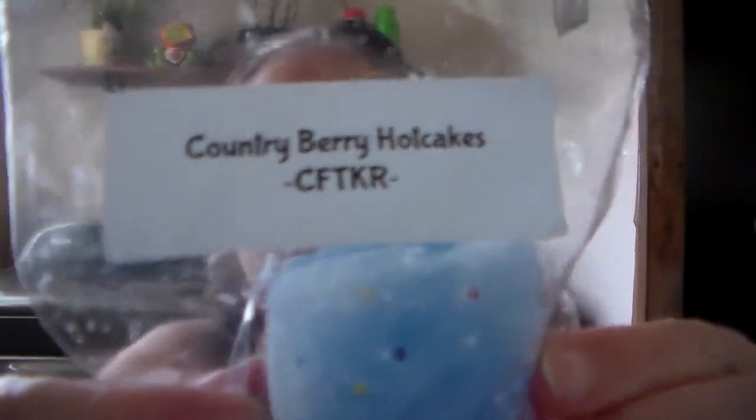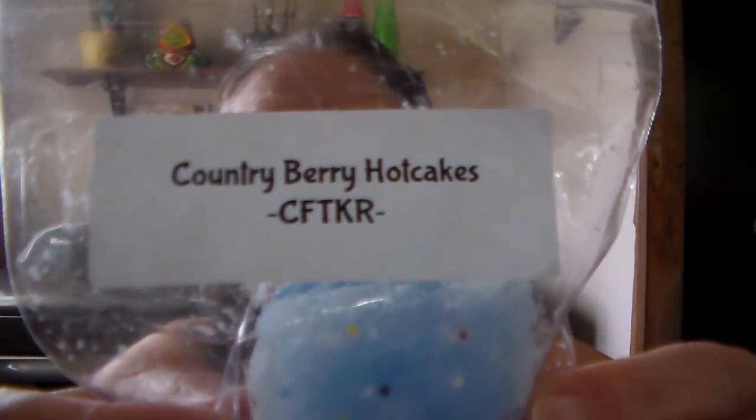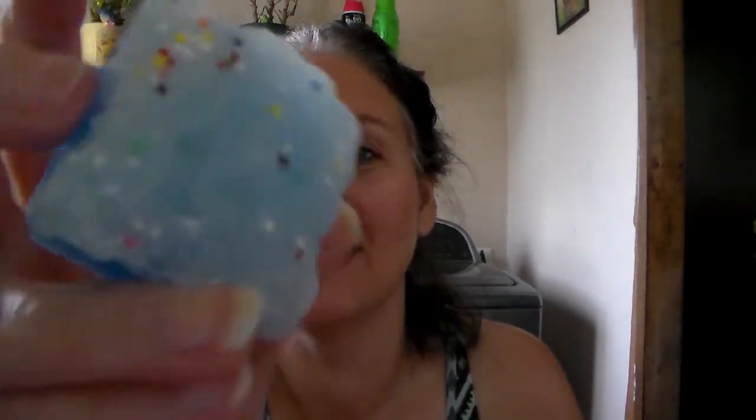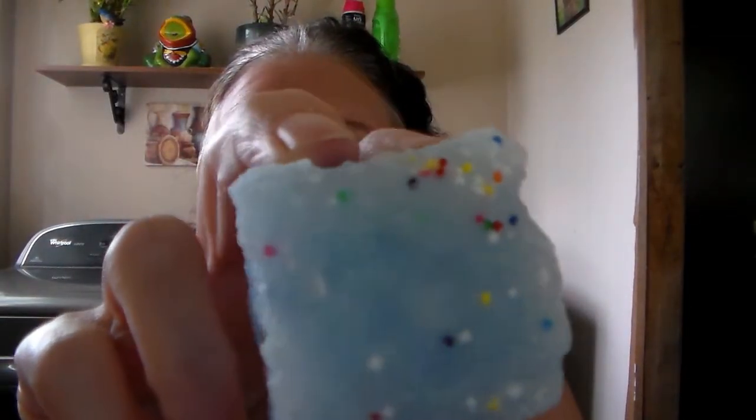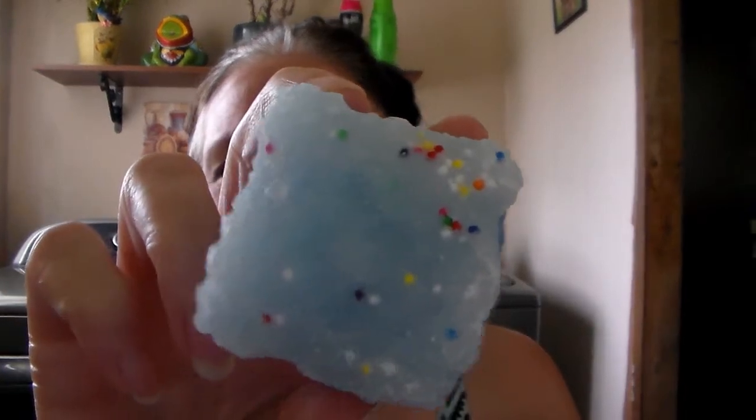I love the look of her wax, it's so unique looking. This next one is Country Berry Hot Cakes. It smells good — look at this, I love it. It's got those little tiny candy pieces you put on cupcakes, so cute. It does look like a little piece of cake or something.